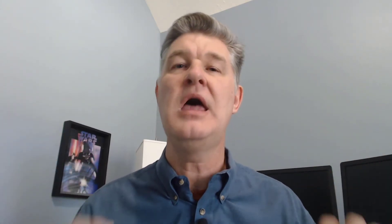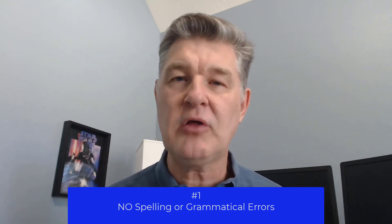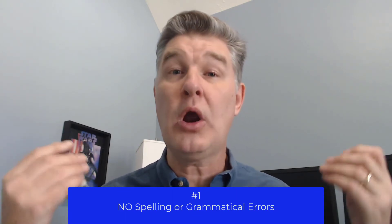Number one — the most important thing when it comes to resumes, and I put it right at the front because it's something I see over and over again and it drives me crazy — is spelling and grammatical errors in your resume. You cannot have those.